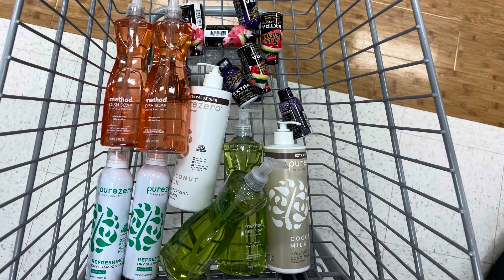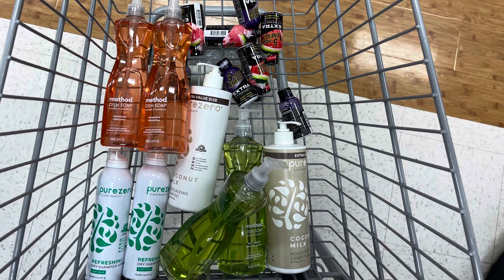I did the Pure Zero on this account as well. On this one I grabbed two of the bigger ones at $9.99 and two dry shampoos at $7.99. Alright friends, let's check out and go over my receipt.